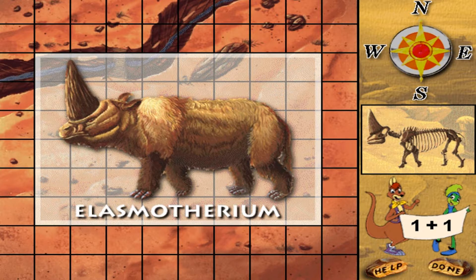Elasmotherium was the biggest rhinoceros ever. It was the size of an elephant, and the horn on its head was six and a half feet long.